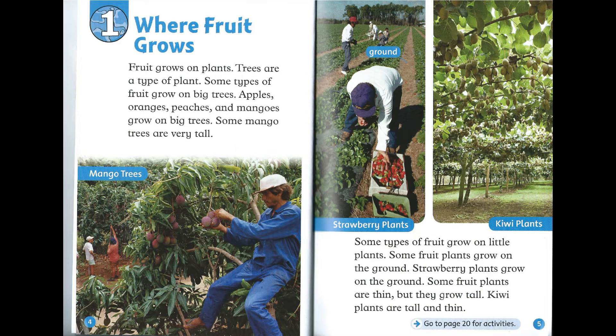Chapter 1: Where Fruit Grows. Fruit grows on plants. Trees are a type of plant. Some types of fruit grow on big trees. Apples, oranges, peaches, and mangoes grow on big trees. Some mango trees are very tall.